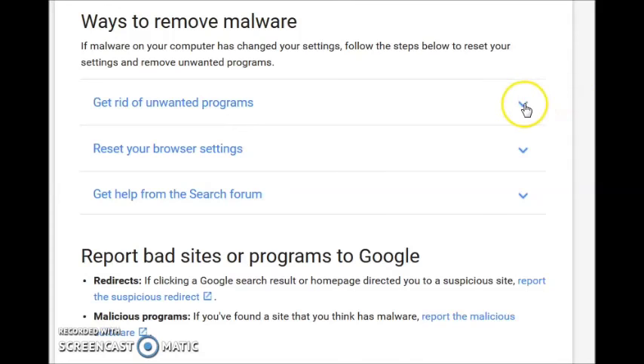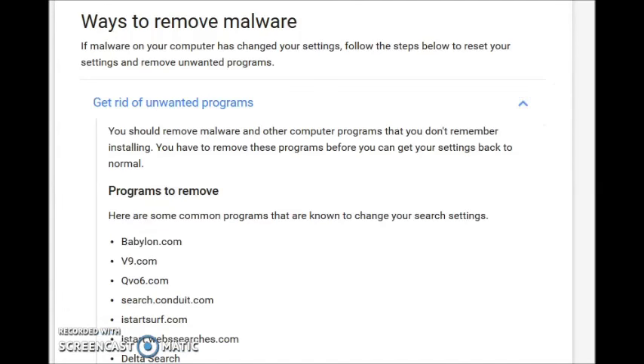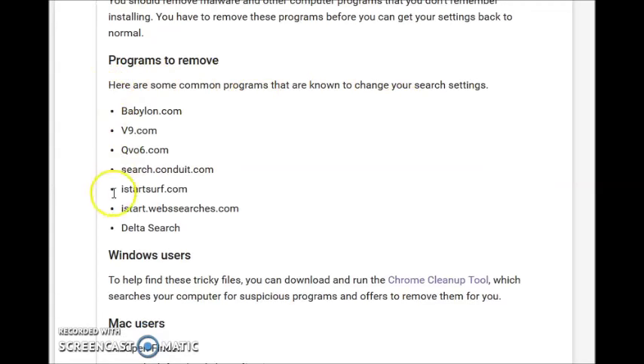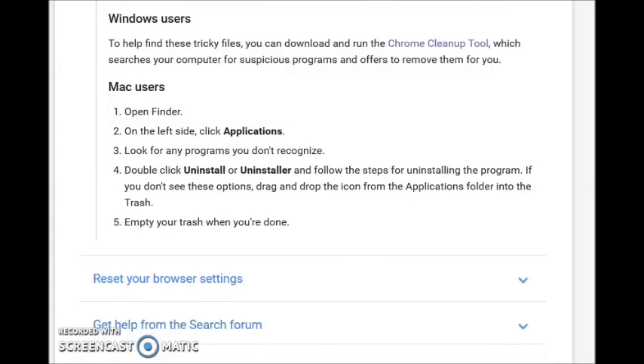A lot of marketing companies have that kind of technology for business purposes. If you feel like you may have accidentally downloaded malware, this right here shows you an example of programs that you can delete or uninstall.